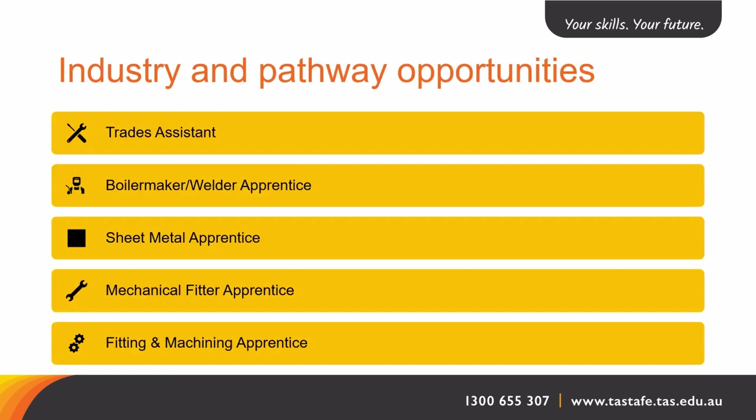Upon successful completion, a Certificate II in Engineering has several fully credit transferable units. If successful in securing an apprenticeship, these credit transferable units will reduce the amount of time you'll be required to complete your apprenticeship. There may also be direct employment opportunities through our industry contacts within welding, fabrication, fitting and machining industries.